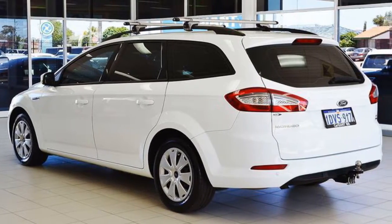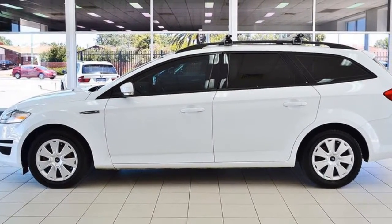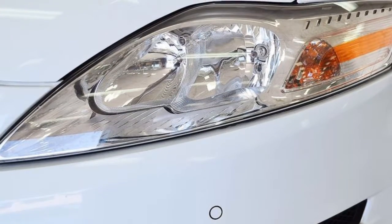This vehicle has all the features you could dream of: remote central locking, power steering, air conditioning, and a CD player.